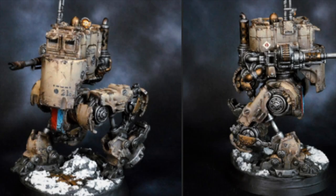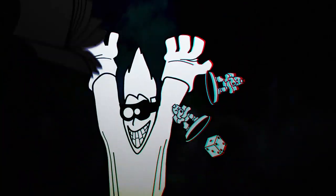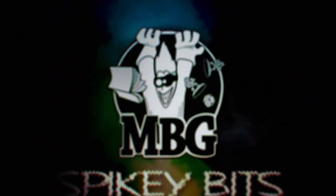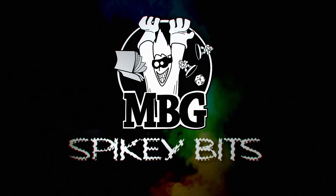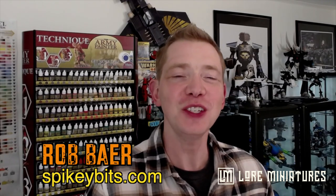Lore Miniatures is at it again. Welcome back Hobby Maniacs. I'm Rob Baer from spikybits.com, and in this video we're going to take a look at the new Lore Miniatures Kickstarter for a whole new wave of some really great alternative Imperial Guardsmen called the Ultravern.